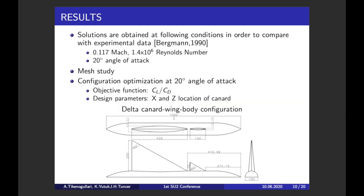Let me pass to the results. Our study is based on the experiment conducted by Bergman, Hammel, and Ölker. In order to be consistent with this experiment, we use the same flow properties: all calculations are at Mach 0.117 and Reynolds number 1.4 million. The following results are at 20 degrees angle of attack, but different angle of attack settings will also be assessed in future work. I will first talk about the mesh study and then discuss the results of the configuration optimization. The objective function is lift-to-drag ratio, while the design parameters are the x and z positions of the canard.